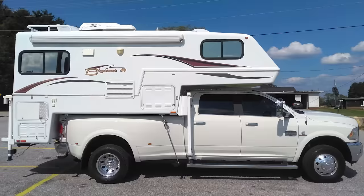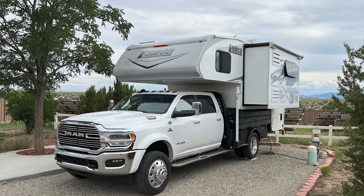Let's talk flatbeds. Welcome back to Runaway Roads. I'm going to go over some pros and cons about having a flatbed for a truck camper, as well as some things to consider if you think about going that route. These are just my opinions based on my experience driving this truck for the past 8,000 miles with two different truck campers on it.